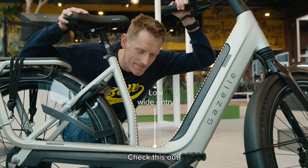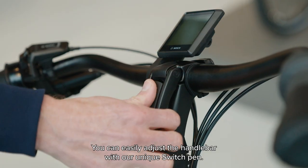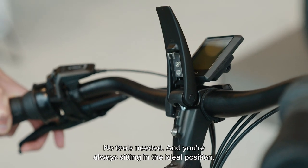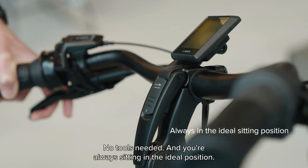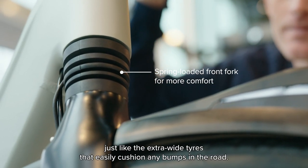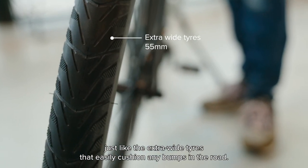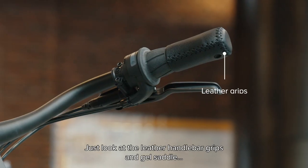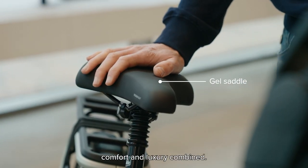Check this out. You can easily adjust the handlebar with our unique switch stem — no tools needed. You're always sitting in the ideal position. The front suspension fork ensures even more comfort, just like the extra wide tyres that easily cushion any bumps in the road. Just look at the leather handlebar grips and gel saddle — comfort and luxury combined.